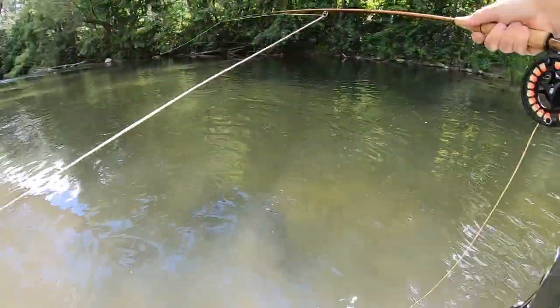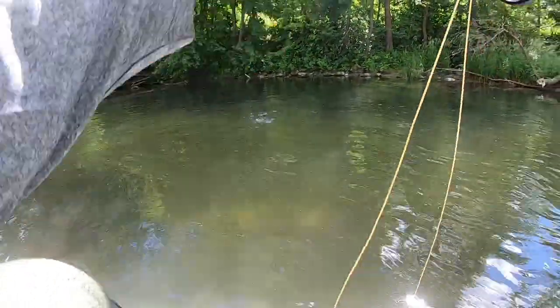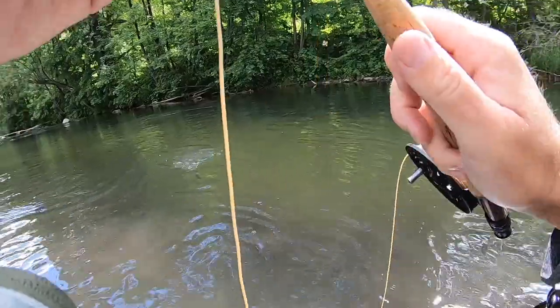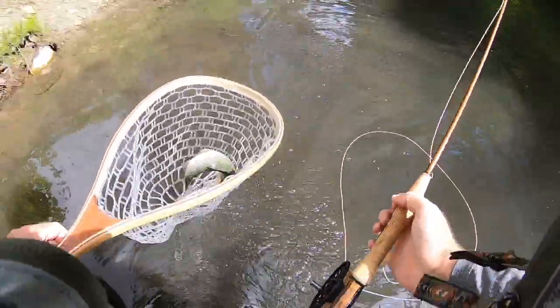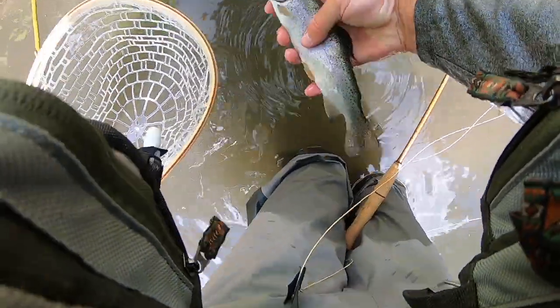Fish — it's a monster! You should get the seven-weight out. About the same? Yeah, nice little rainbow. Another nice little rainbow. Not bad. There you go, buddy — off you go.